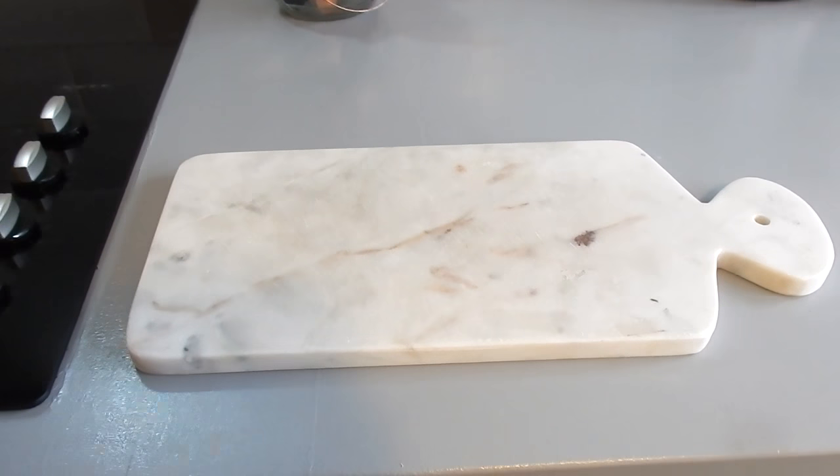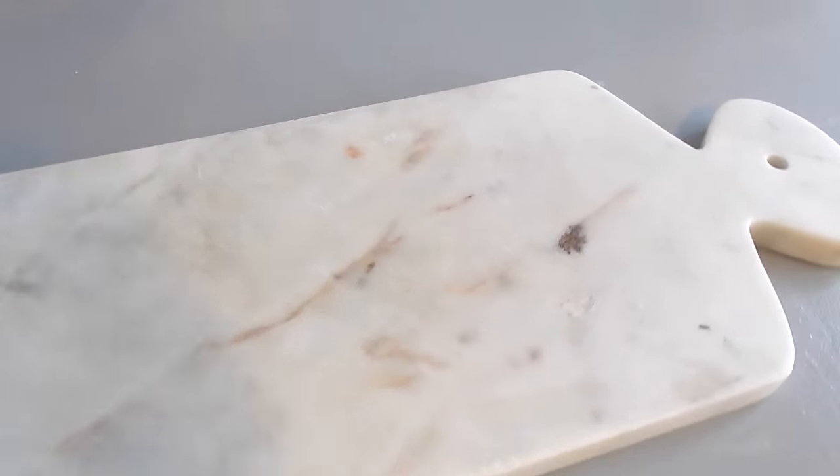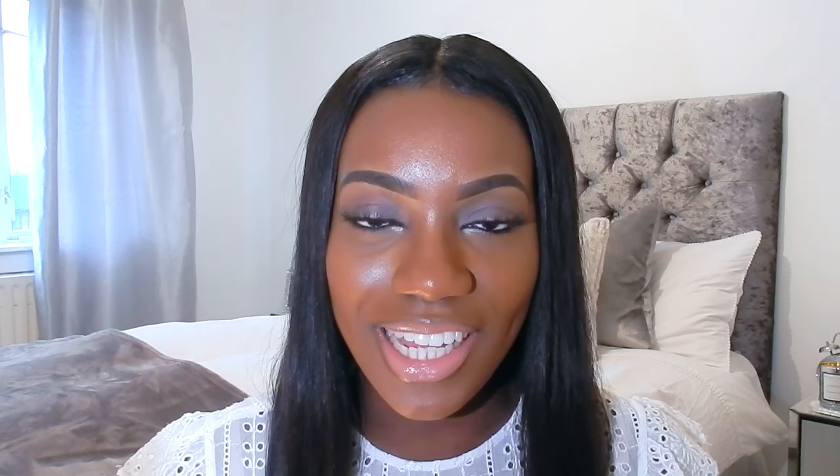Beside the hob I have a beautiful heavy marble chopping board — I wanted one forever. I eventually found a plain one at HomeSense for £12.99. It's a big slab and I use it practically every day for cutting fruit and vegetables. It just stays right beside the hob and never moves.